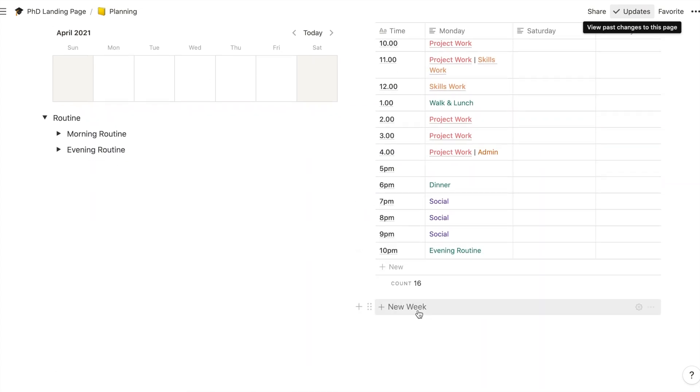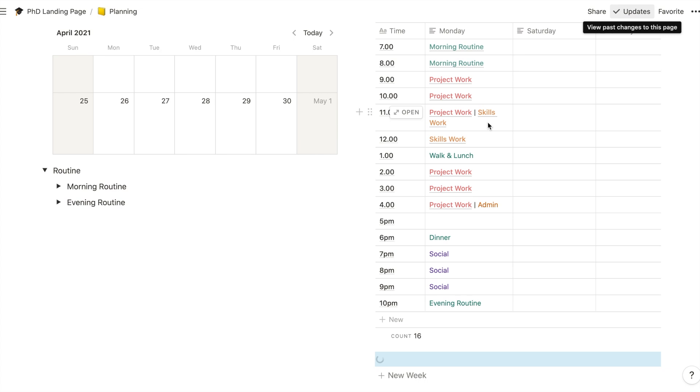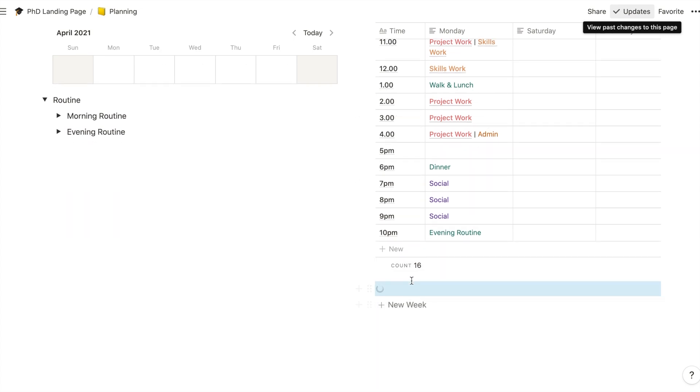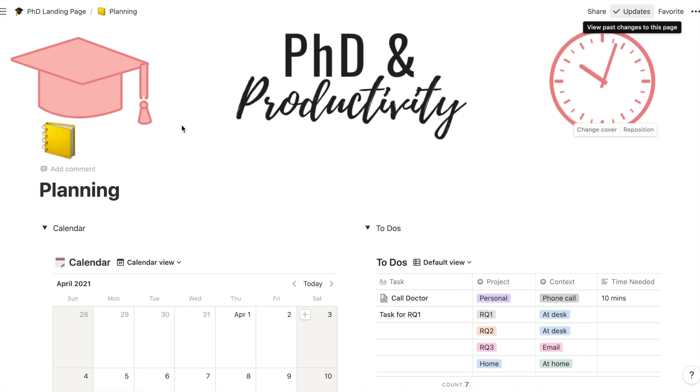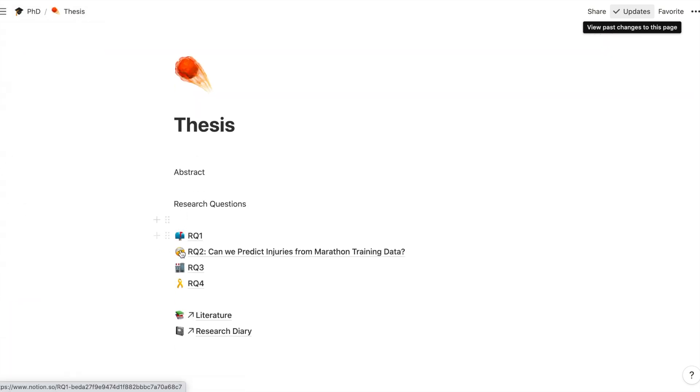What I also like is that I have a button for a new week, so every time I want to fill in a new week it just creates a new one of these — meaning each week, even if I have a similar schedule, I can fill in specific details as needed. I also have a thesis section where we have all the different research areas, my literature, my research diary. I'm enjoying putting these together and hopefully will have them ready pretty soon.